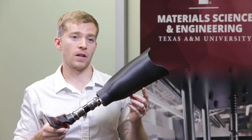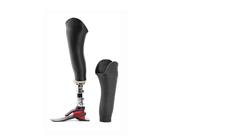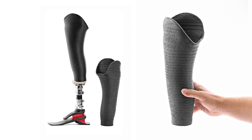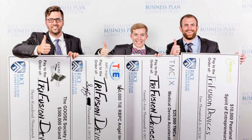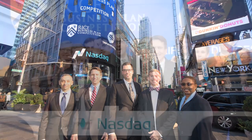TriFusion is a company that I founded with a fellow classmate here at Texas A&M. We 3D print prosthetic devices using a technology that we developed here on campus. This makes prosthetic devices cheaper, more affordable, and stronger for a patient. With this idea, we took TriFusion to several business plan competitions. We actually won most of them, including the Rice Business Plan Competition where we got first place. And because of that, we got to go to New York to the Stock Exchange to ring the opening bell.